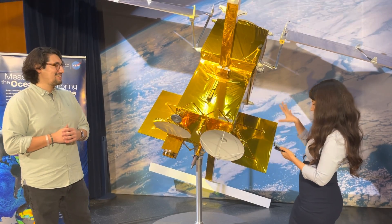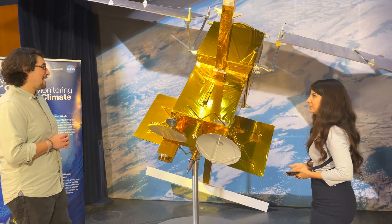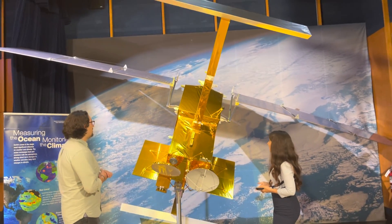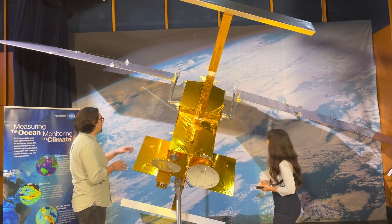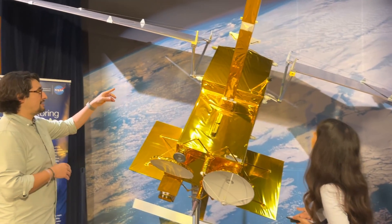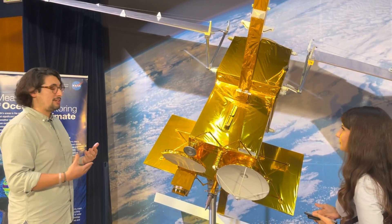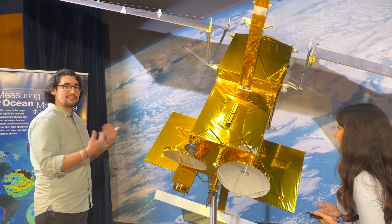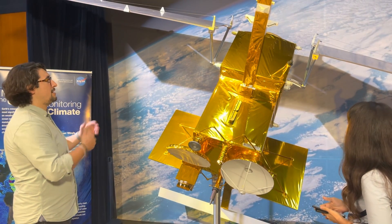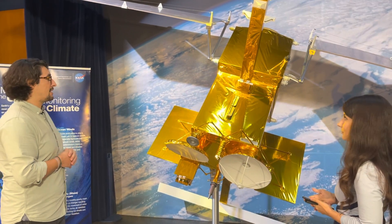Can you walk us through the SWOT model and explain how it all works? Is this to scale? No, it's a one-third scale model, so the real one is definitely much larger. There are two main parts that are important here. We have the bus, which is this top box here, and then we have the payload box. The bus is really the brain of this satellite — it does all the commanding, records all the health data, keeps it in its orbit, and powers up all of our science instruments.